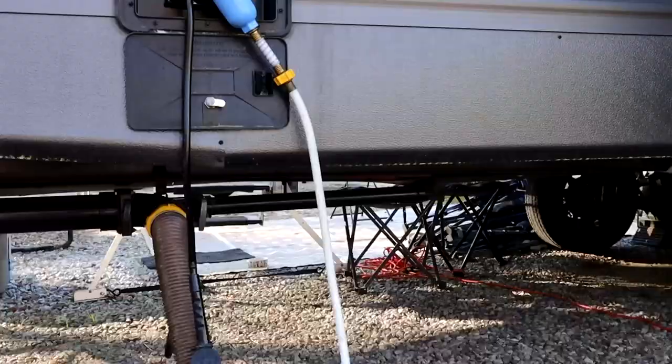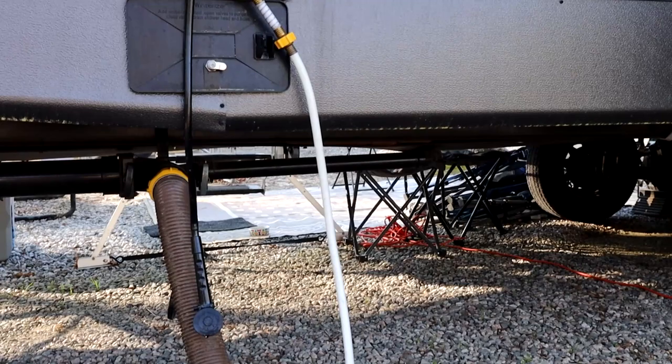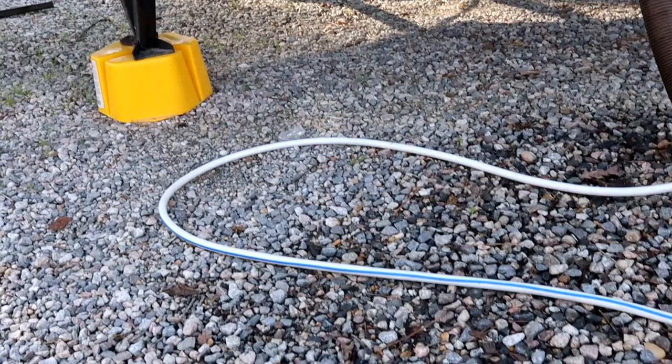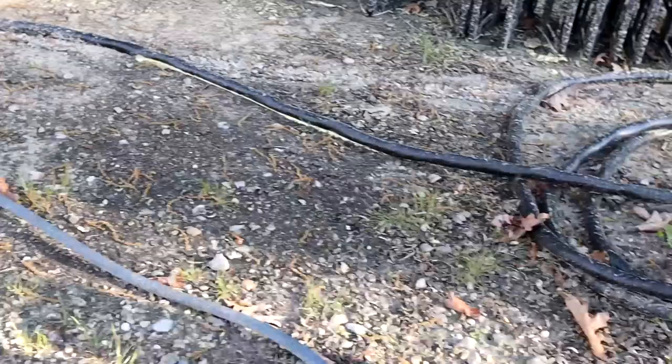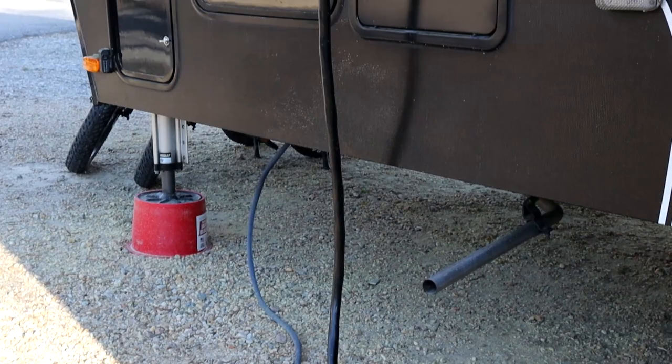Rather than getting a 50 or 100-foot water hose — which is a thing to wrestle around when you're trying to unhook or load up — if you get there and the water connection is only 15 feet from your camper, you don't want 100 or even 50 feet of hose coiled up in a big mound on the ground. We found that having two 25-foot hoses has gotten us everywhere we've been. Our camper is 45 feet, so two 25-foot hoses gives us 50 feet, and 90% of the time that takes us where we need to go.